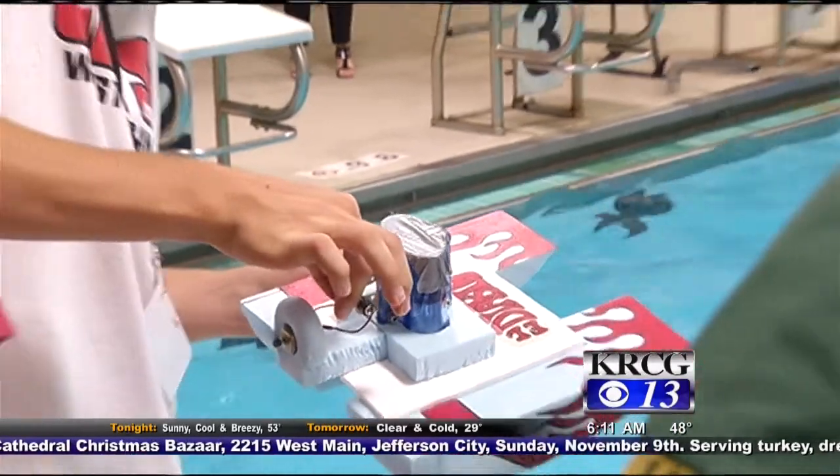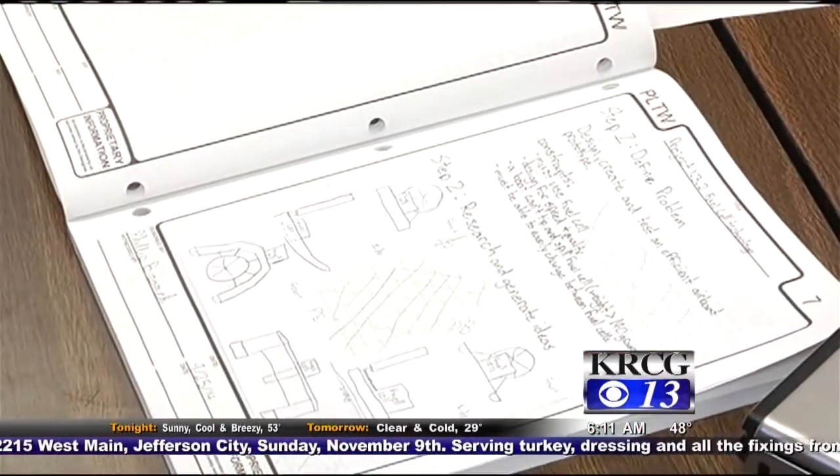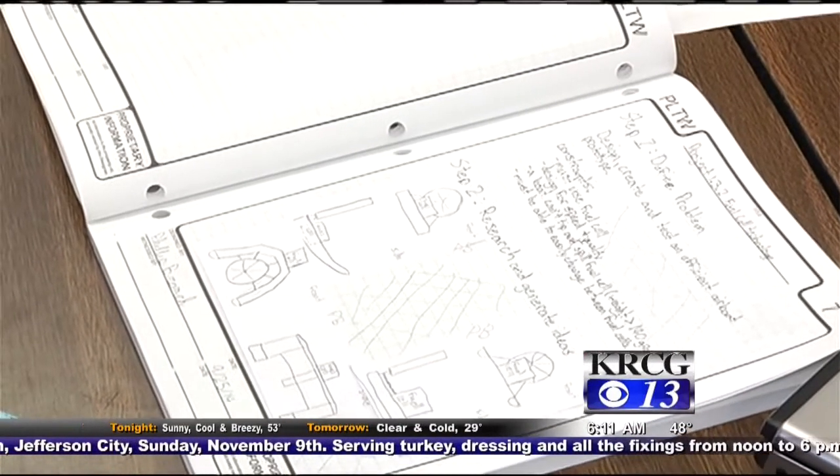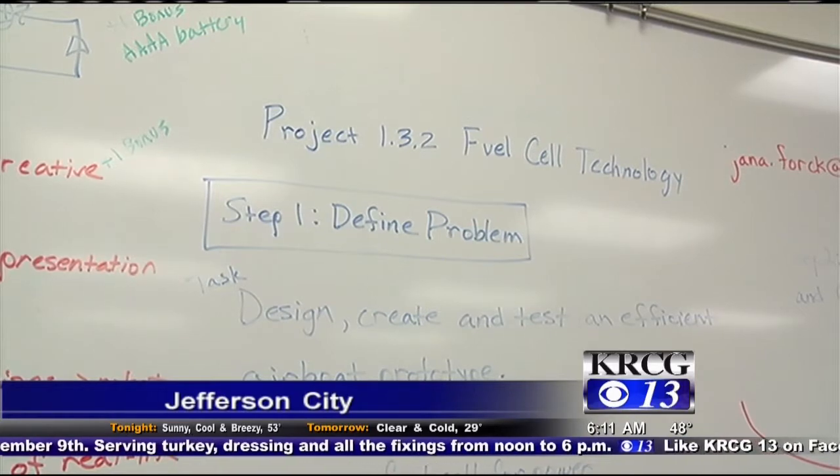Students at Jefferson City High School are taking a hands-on approach to exploring possible careers. This is the first year incorporating Project Lead the Way curriculum — a national program that focuses on in-demand occupations and industries.